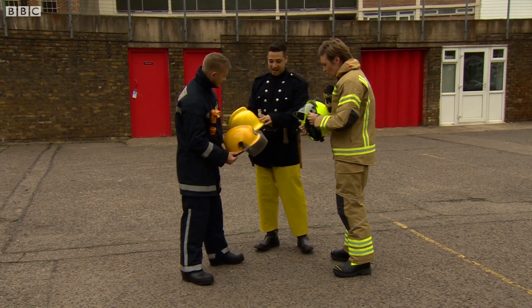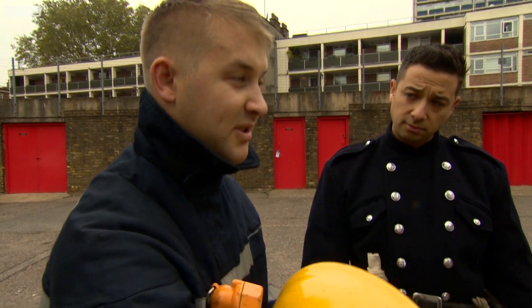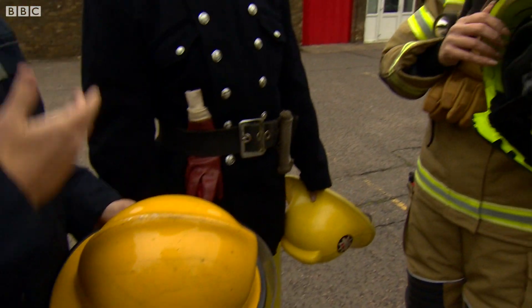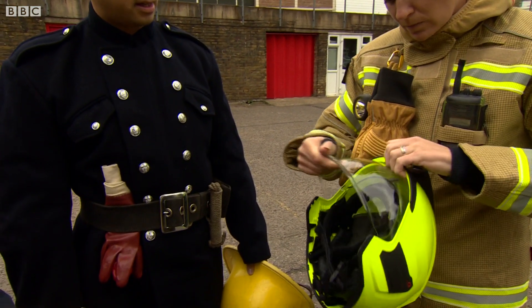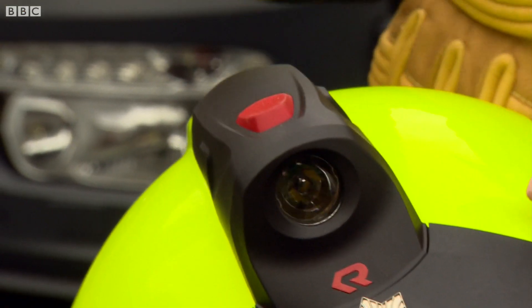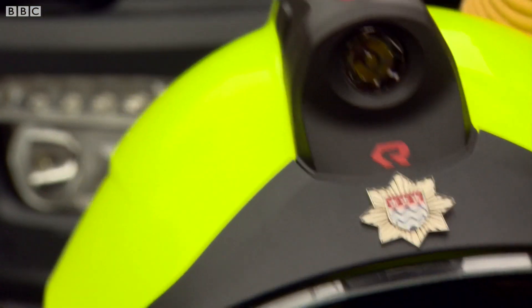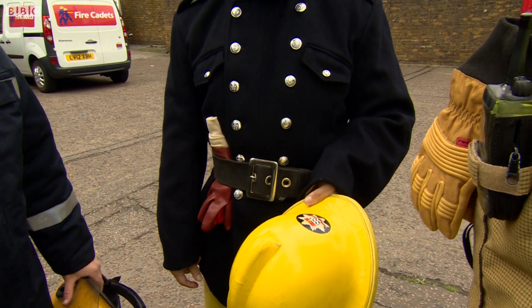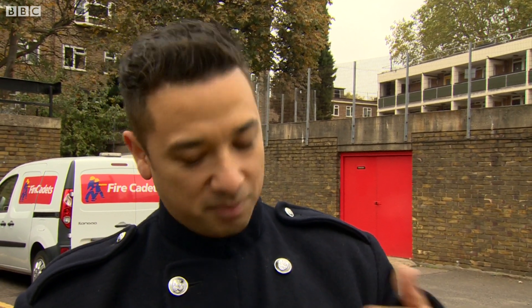We asked members of Blue Watch at Shoreditch for their verdict. This one only protects your eyes whereas on the current new one it has full face protection as well. You rely on equipment a lot more with this gear because you can't necessarily feel the heat or what direction the fire's in. They had a lot more sense of their surroundings in this equipment — they weren't as covered, and didn't have flash heads that told them where the heat was on their head and their ears.